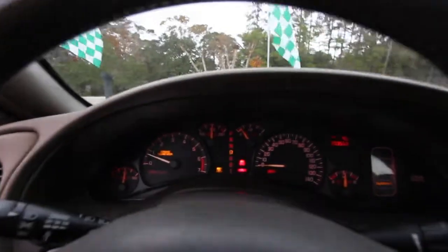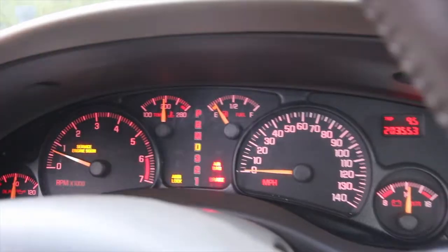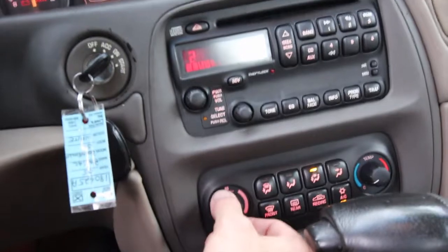Pretty clean car for the money. It does have a service engine soon light on right up here — just want to point that out. Service engine soon, airbag light is on, anti-lock brake light is on, the brake light is on, and it does have check gauges. Mileage reads 203,553.